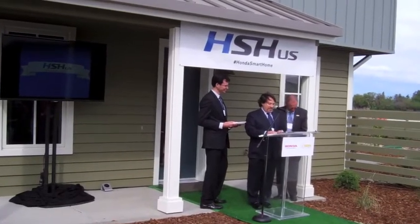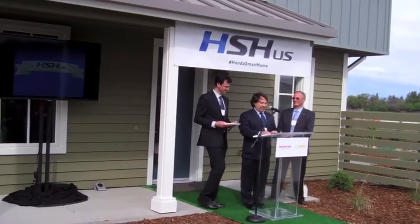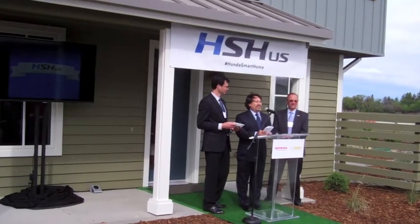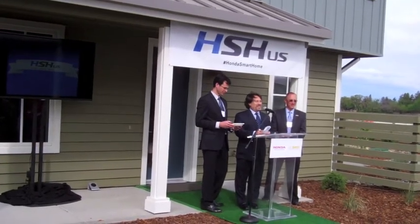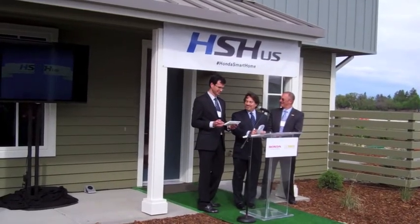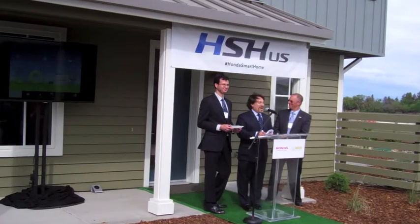Please help us count down to the grand opening of the Honda Smart Home. 5, 4, 3, 2, 1. Welcome to the Honda Smart Home USA.